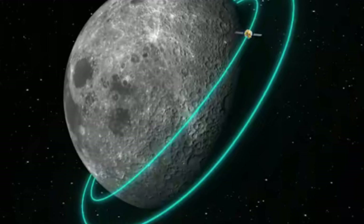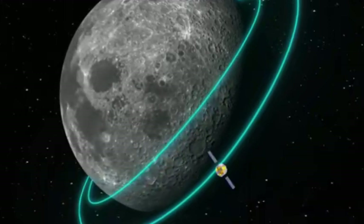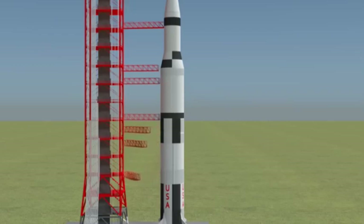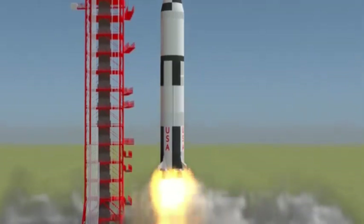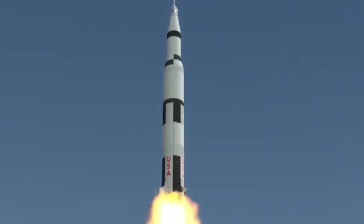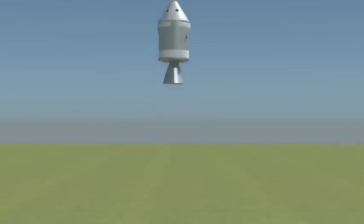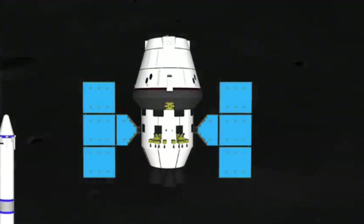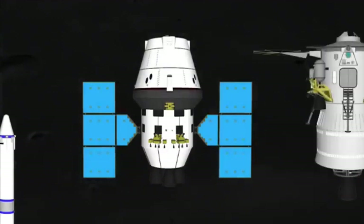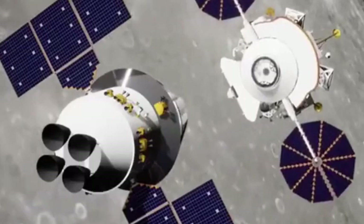The innovative design of the Long March 10 rocket is really eye-catching. The three-and-a-half-stage design makes the rocket's structure more compact and its carrying capacity greatly improved. This design is not only suitable for manned lunar missions, but can also be flexibly used for space station missions. Like an all-purpose transformer, it can transport astronauts and cargo — whether flying to the moon or going to the space station, the Long March 10 can do it.